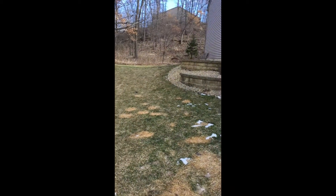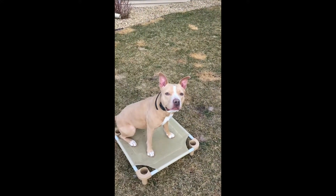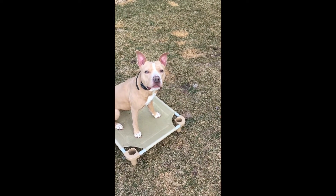We're going to do a recall with distractions. I just threw the toy — she's obsessed with toys, so let's see how she does.